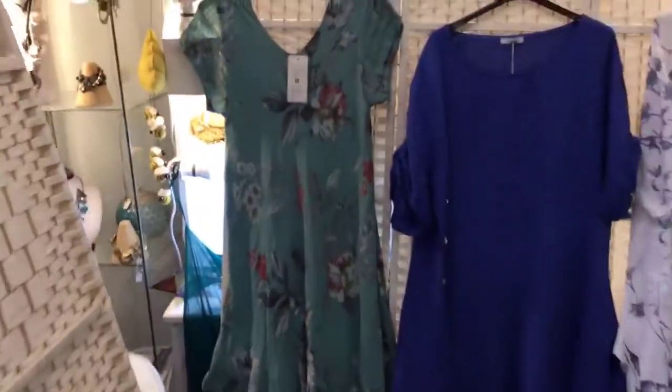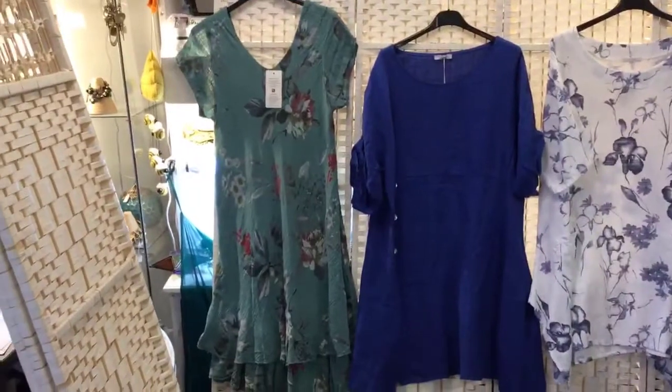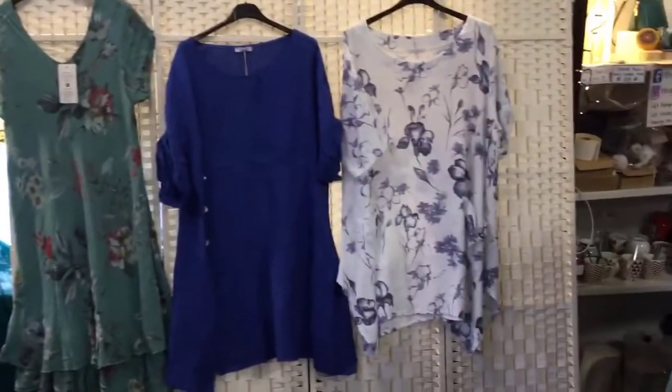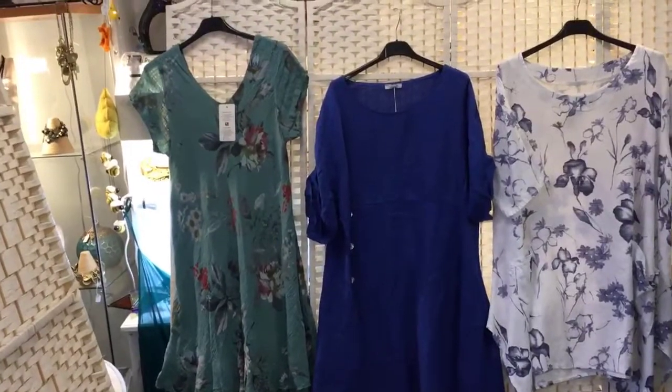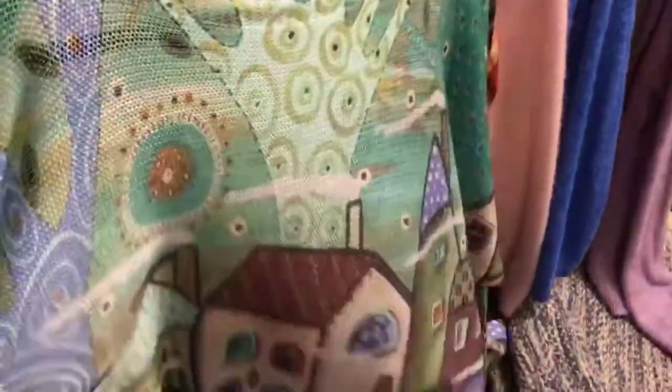I'm going to go back to the white board and show you some of our one size dresses and tunic tops in the spring linens. And a cute picture jumper there.